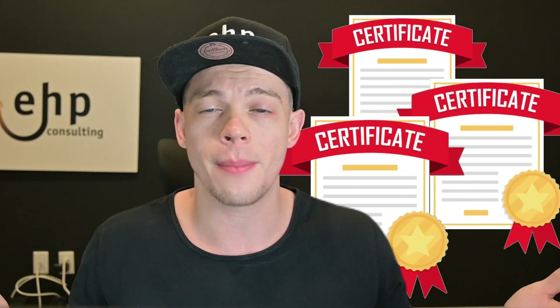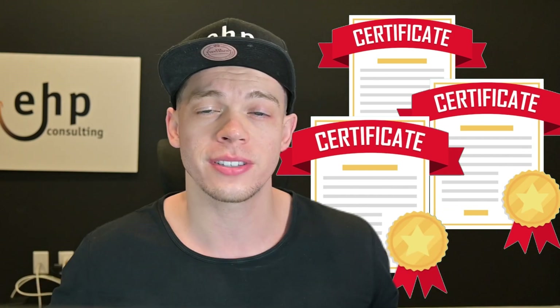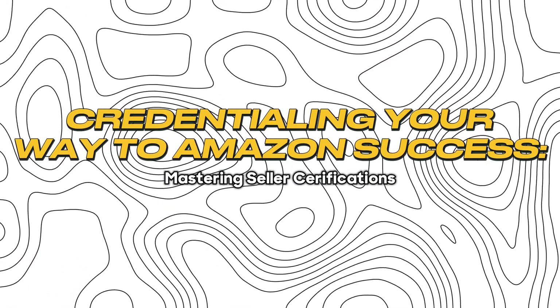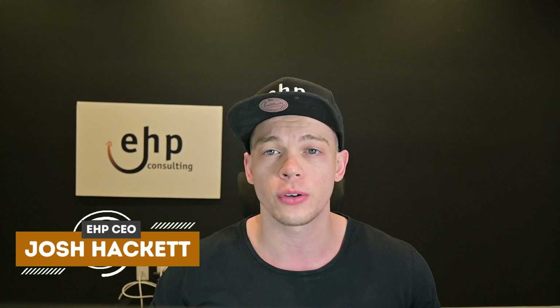Do you want to get a free small business certificate and other certificates on Amazon to help you increase your sales in today's Amazon world? If so, let me help you get free certificates that I'm going to show you in today's video. I'm Josh Hackett, CEO and founder of EHP Consulting Group, and let's dive in.